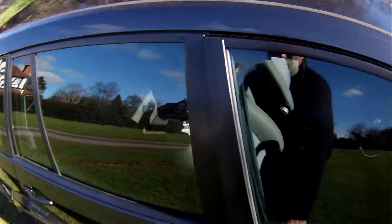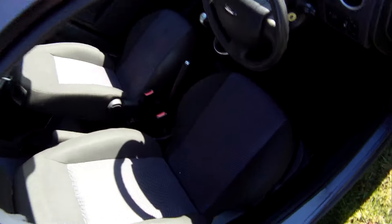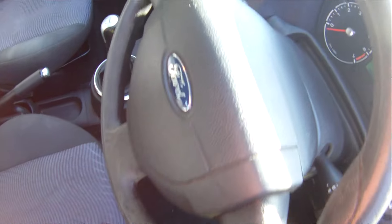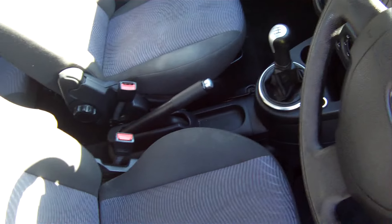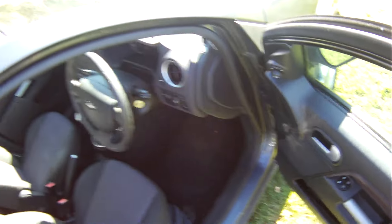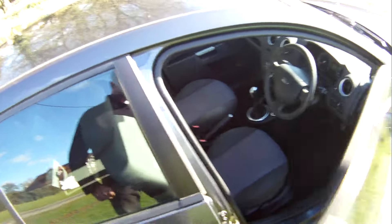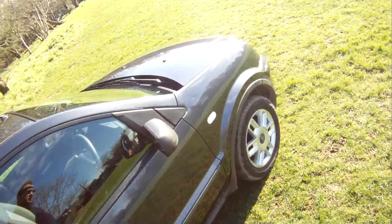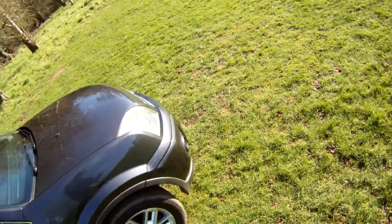Inside, nothing really - the seats are all nice. 44,000 miles and we've got the history on that. We guarantee the mileage is correct. It's a nice little car - it'll make a good first car for someone actually. If my daughter didn't have a Polo, I'd give it to her.